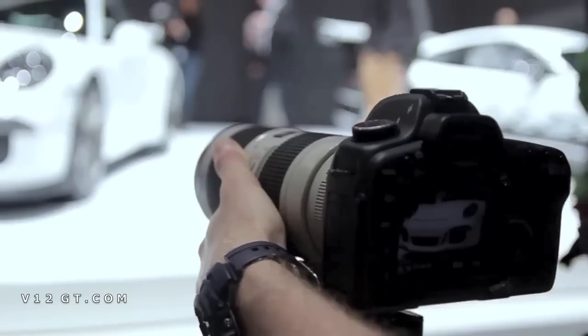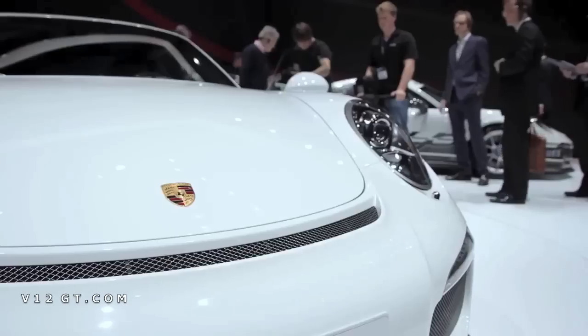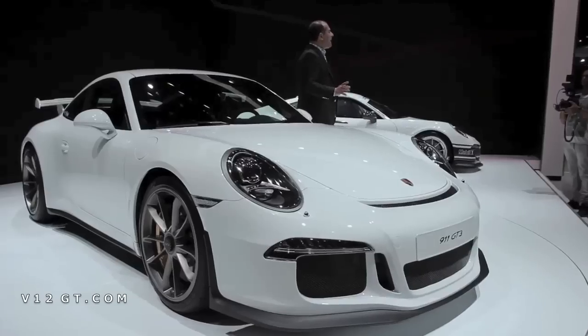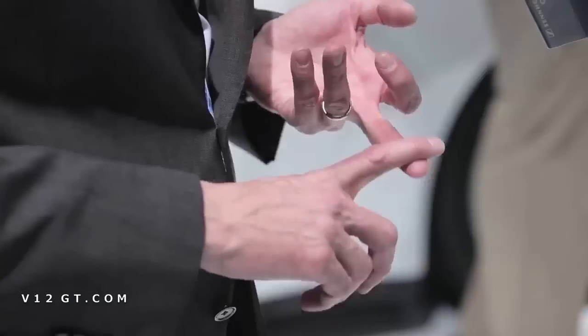There's not one single bolt or nut that we carried over from the 997 GT3. New drivetrain, we have a complete new body. The development project was like four times as big as with any predecessor. Everything was done from scratch. It's a car you buy with the heart and the stomach, not so much with the brain.